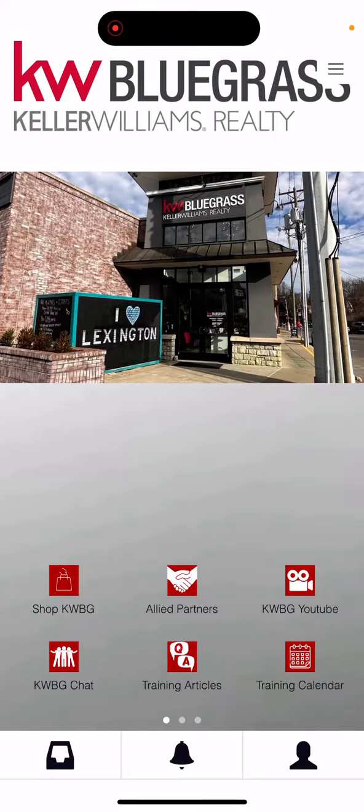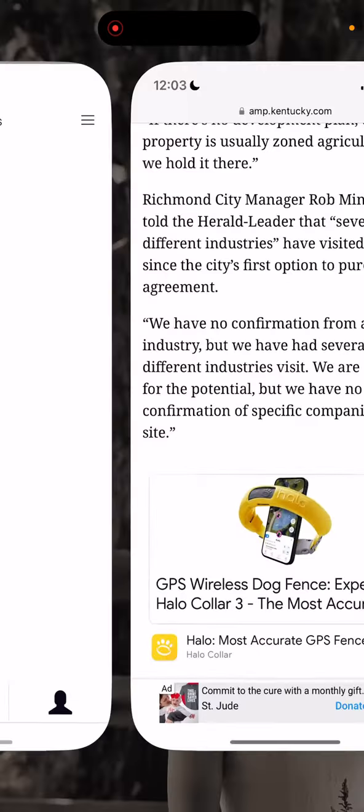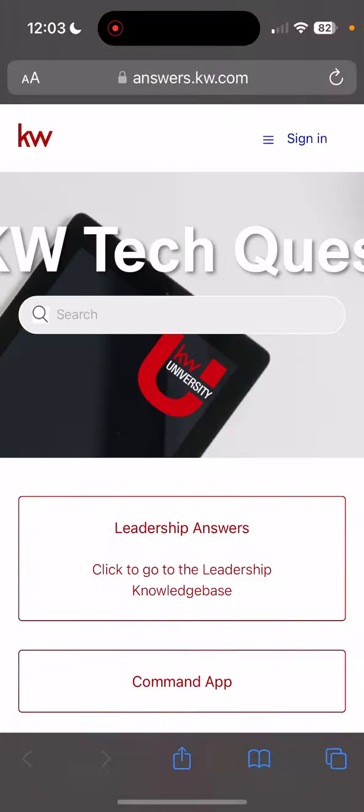The new Keller Williams Bluegrass app offers you a few different ways to access training. On the main page, there's a training article section. By clicking that, it's going to take you to KW Answers, which allows you to search for specific topics within the KW ecosystem and read training articles on how to complete certain tasks that you may be struggling with.